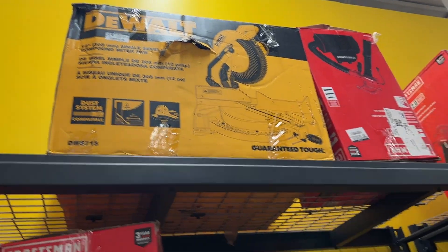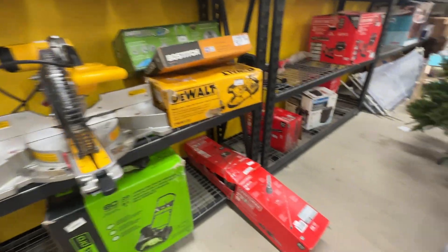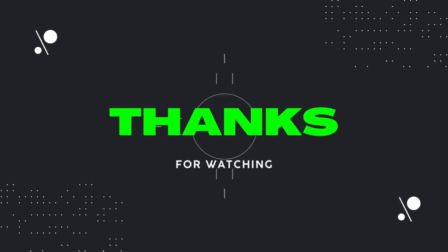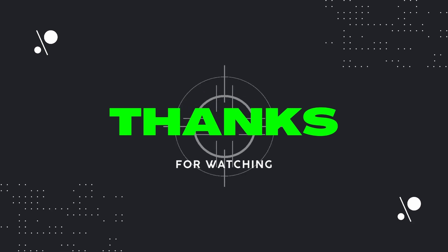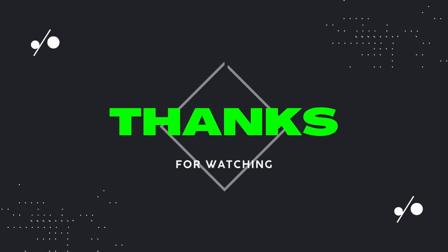I'll definitely be back to this store. And if you have a store like this near you and have found any great deals, let me know in the comments below. Thanks for watching. Please like and subscribe to the channel if you haven't already, and I'll see you next time on Dad Deals. Bye.